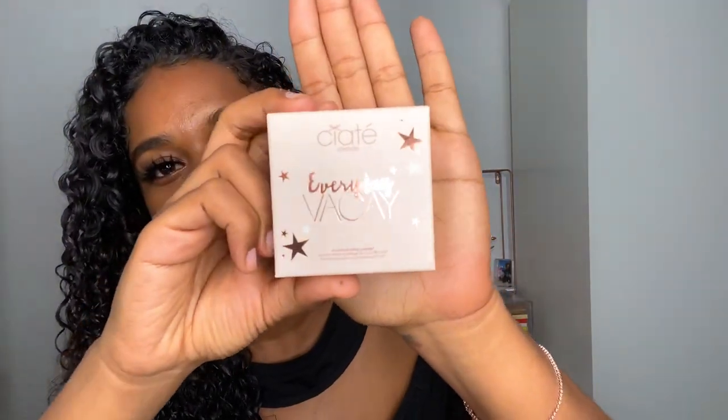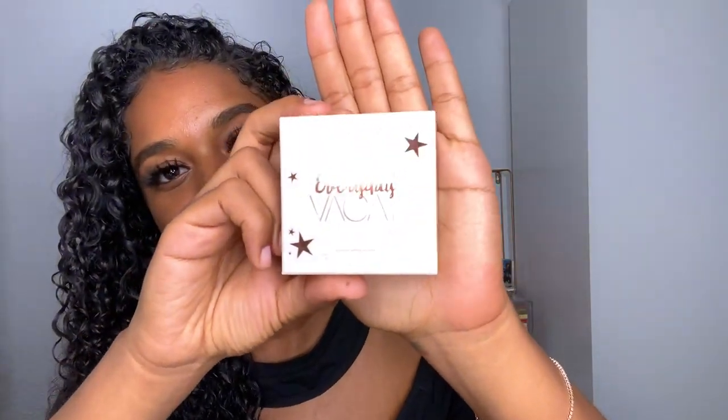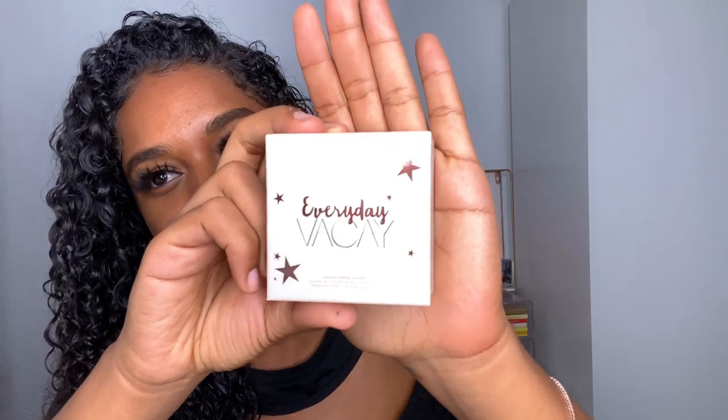Next up I have this Ciate London Everyday Vacay Translucent Powder — it's actually a coconut setting powder. It's supposed to smell like coconuts, but I haven't opened it so I can't confirm. If you win, tell me what you think! This is the Ciate Everyday Vacay Coconut Setting Powder.